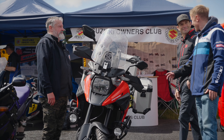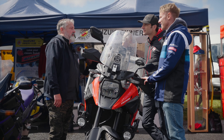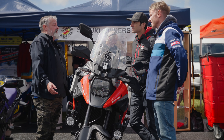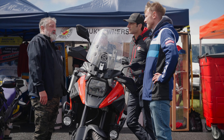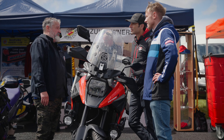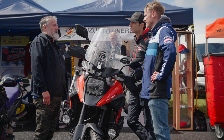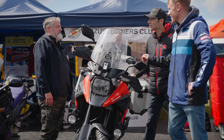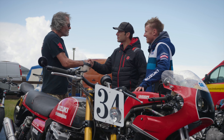We're at the Suzuki Owners Club and we're joined by Mark. The club has been going for 50 years this year — quite an active club. They do rallies, weekends away, foreign tours, touring the UK, shows, plus discounts on spares, insurance, and various other bits for your bike. If you want to find out more, head to the website: suzukiclub.co.uk.